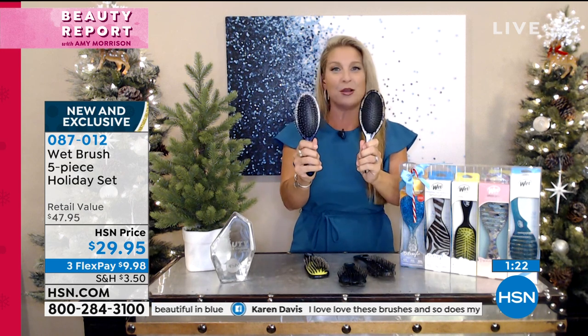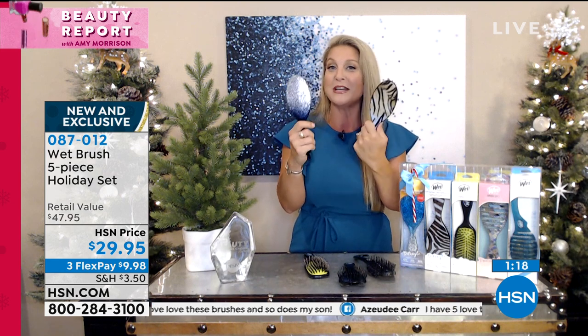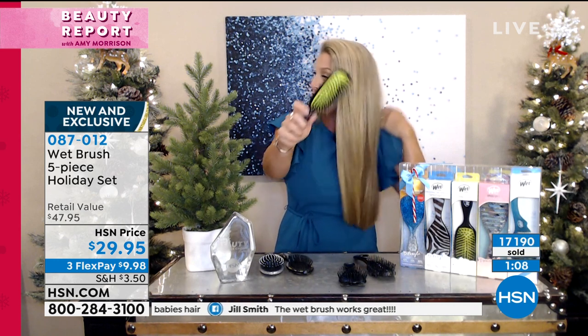Very quickly, everybody's getting two of the original — this is what put us on the map, detanglers. Cannot go wrong. Men, women, children, even pets use these. Everybody gets a shine brush. The boar bristle in this brush is also included with the IntelliFlex.